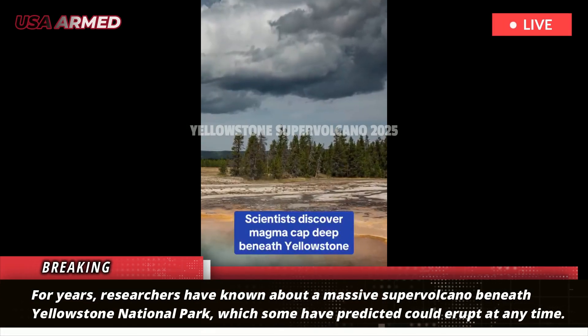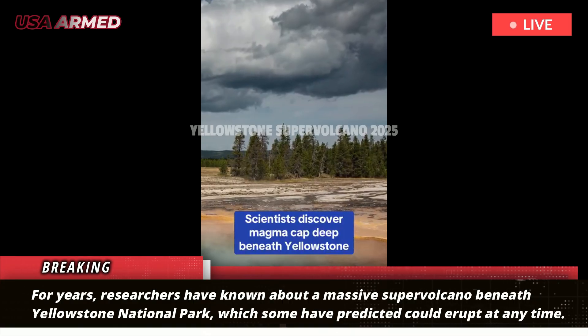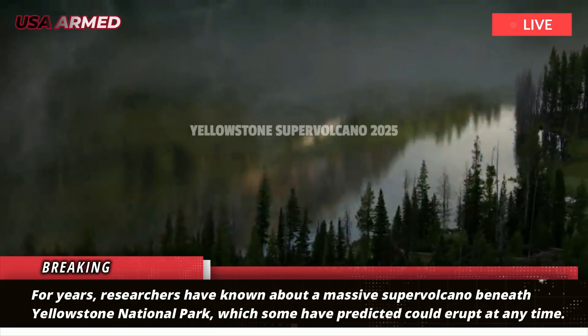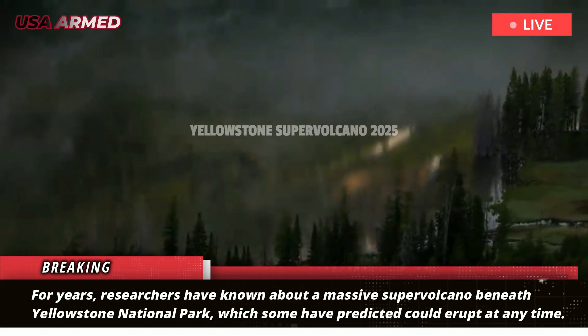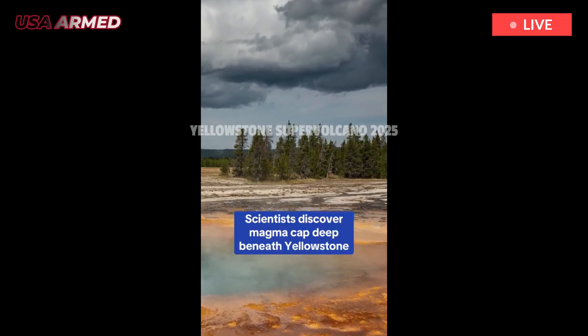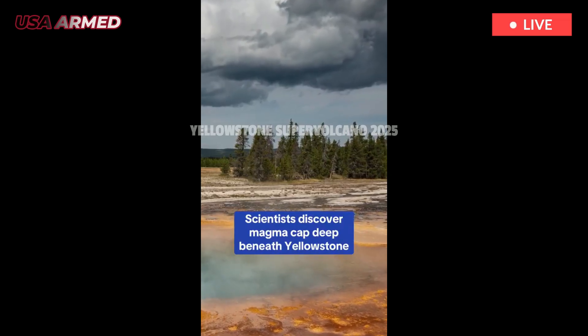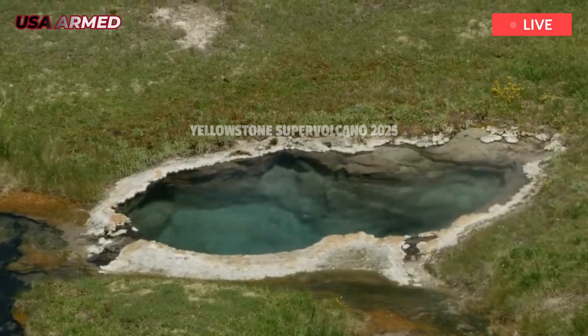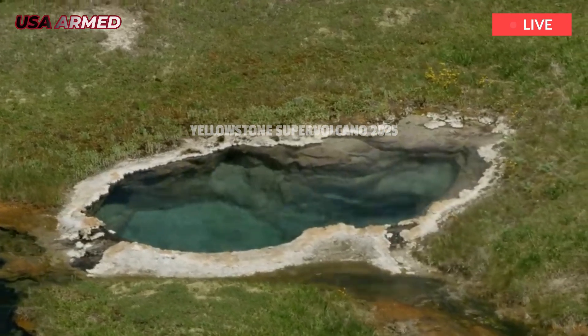For years, researchers have known about a massive supervolcano beneath Yellowstone National Park, which some have predicted could erupt at any time. However, new research suggests that a breathing layer of magma has kept the Yellowstone supervolcano from erupting. Experts believe that the supervolcano located beneath Yellowstone National Park could erupt at any moment.